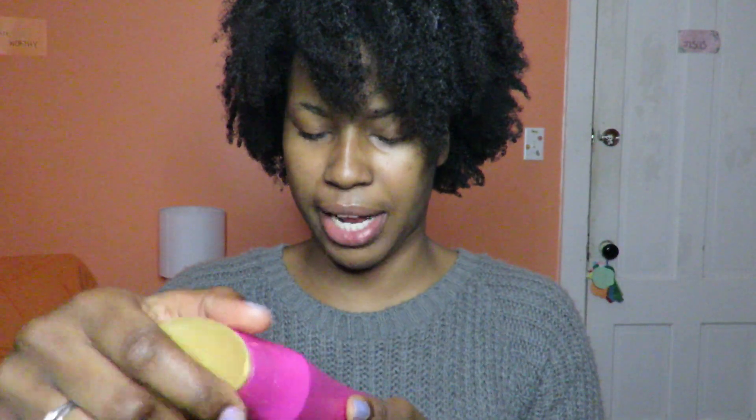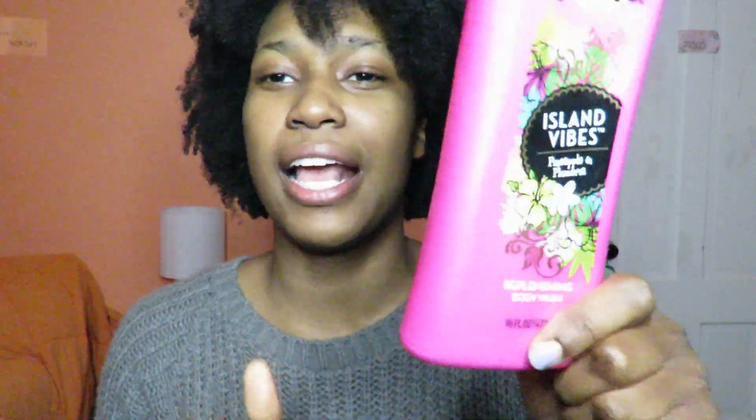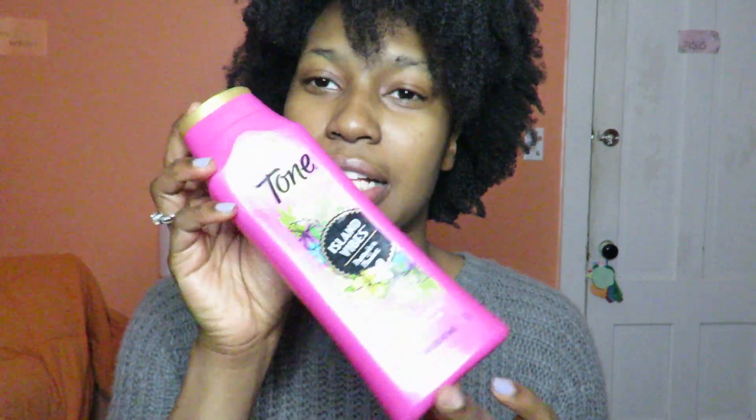Next is the Tone body wash — I purchased this at Walmart. This is Island Vibes Pineapple and Plumeria. This smells like straight-up fresh pineapple, not artificial pineapple — it smells so good. I honestly just bought this for the smell. If you want a body wash that's going to make you smell amazing, definitely get this — it smells like a tropical vacation. It has 16 fluid ounces and it lasted me a pretty long time. I definitely recommend it and would repurchase.